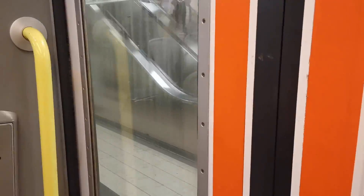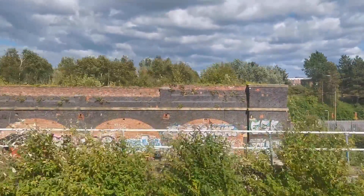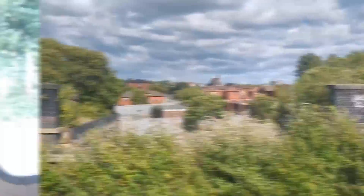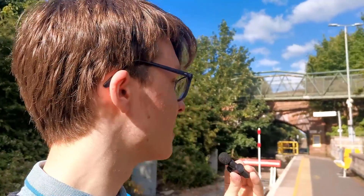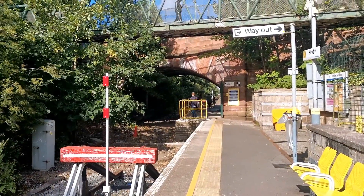We are now on our way to Kirby, and on the way make sure to look out to the right between Moorfields and Sandhills to see the old viaducts that used to house track that led to Liverpool Exchange. The service has terminated at Kirby, however that will soon not be the case, as a new station known as Headbolt Lane is opening up next year in 2023, which will continue the line and terminate there instead. Kirby will soon no longer be a terminus.